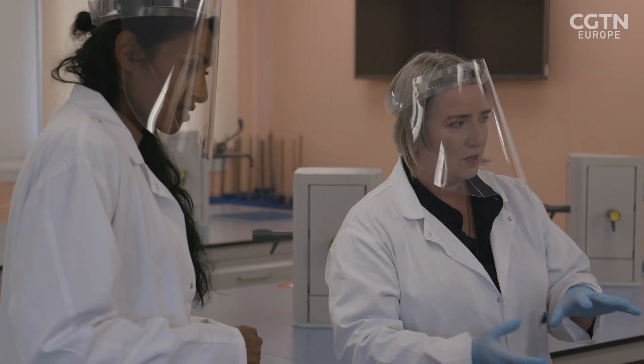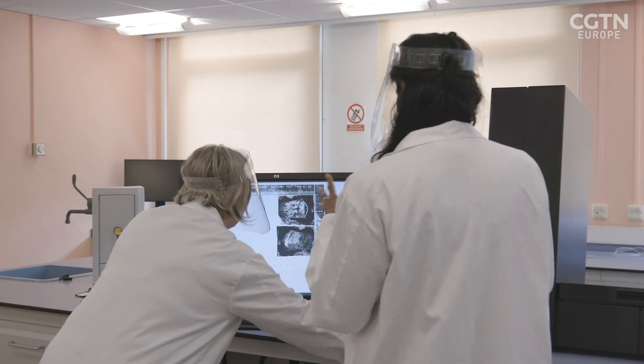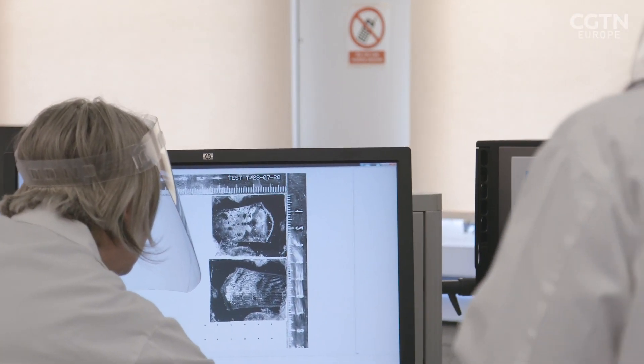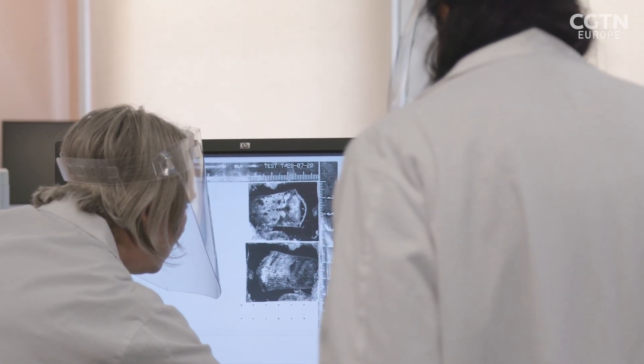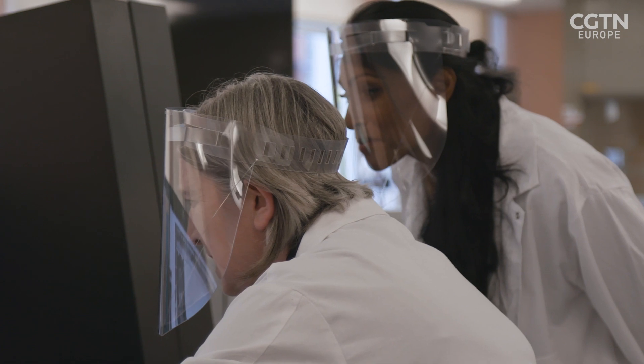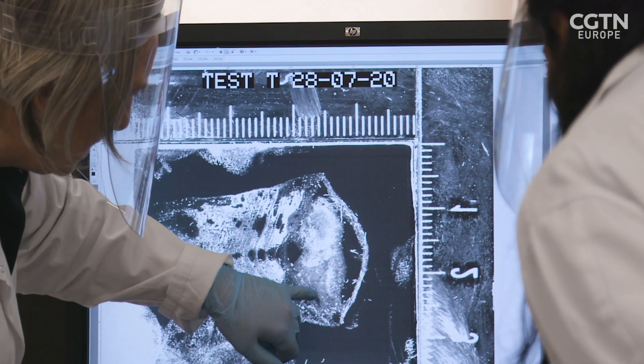Oh, wow. You can definitely make out that it's a pangolin — there's the pangolin, and that little ridge at the top. You can see all of those nice ridges and undulations. Now I can see a little bit of ridge detail just here.